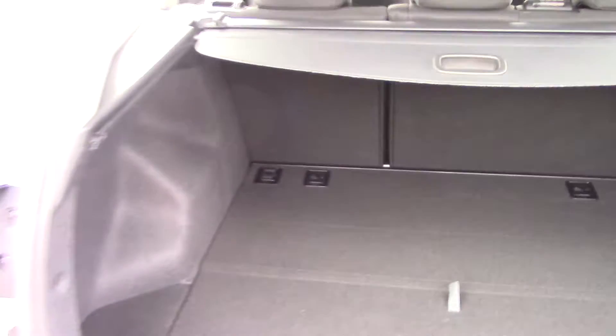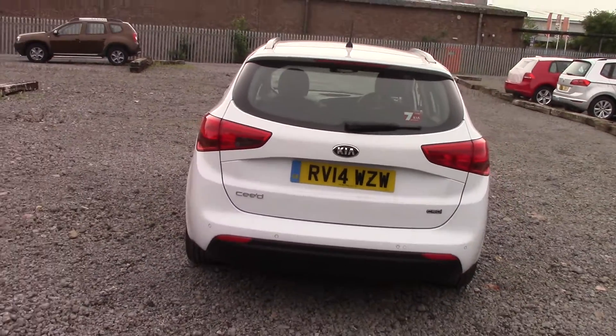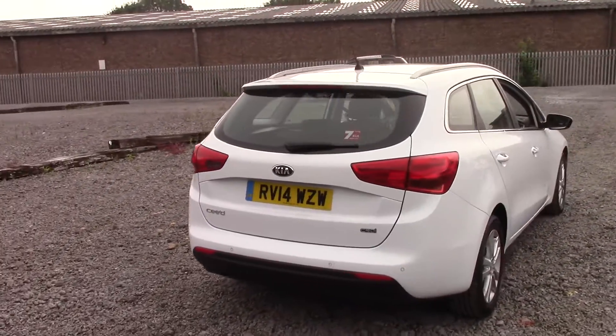60/40 folding rear seats mean you can give yourself additional space if you need to — for example, if you are taking a trip to the skip and need to fill the car completely. It gives you a nice flat entrance too.